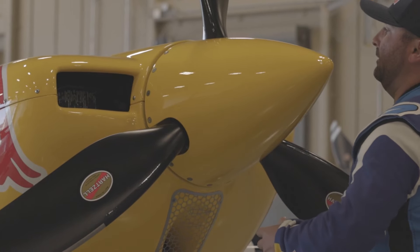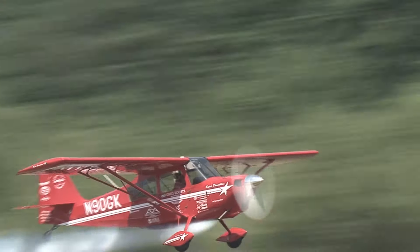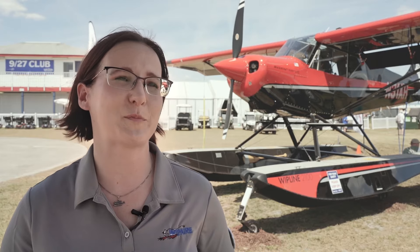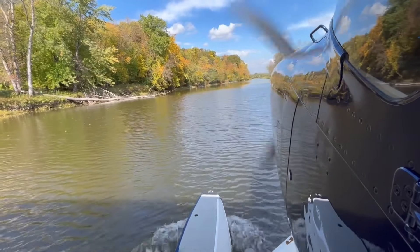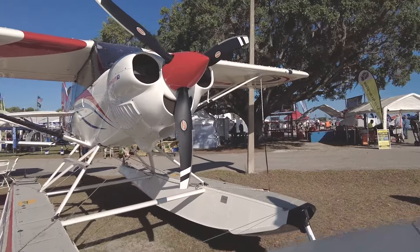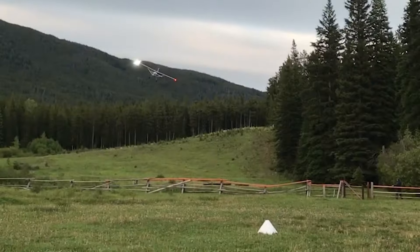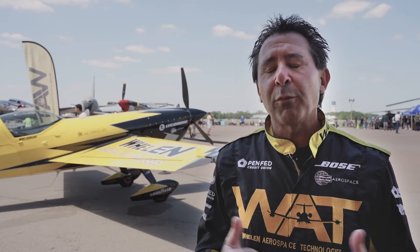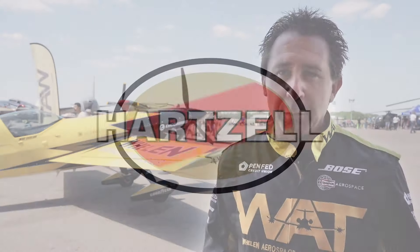I'm currently using the Hartzell Talon — by far the best aerobatic propeller ever made. I use the Trailblazer; it adds performance to the Super Decathlon and dependability, and it's rugged. Hartzell has been an excellent partner for Whip Aero, both in terms of product support and keeping an eye on the market and developing new products that meet demand. It's helping us all have better performing airplanes — it's such a proud honor to fly behind that propeller.